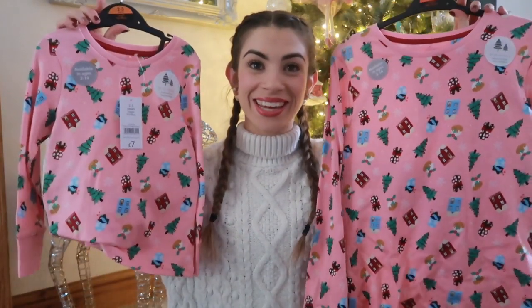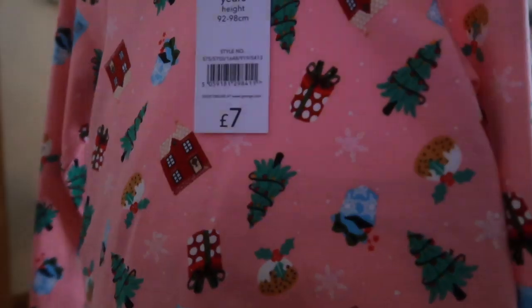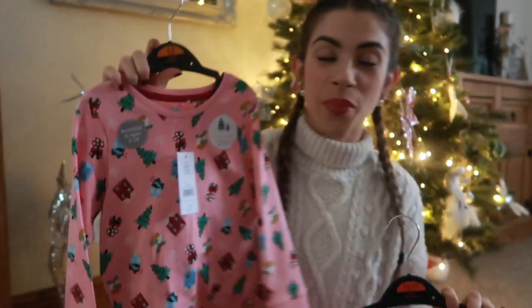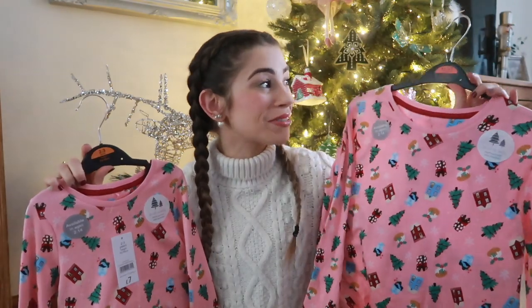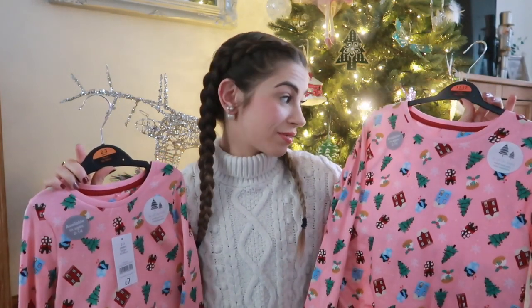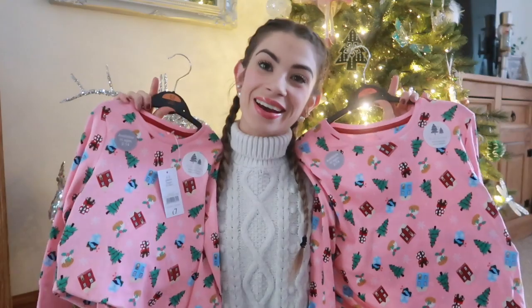The matching pajamas going in the Christmas Eve box are from Asda. They're pink with little Christmas trees and puddings all over them, and they were seven pounds. I managed to get away with buying the children's size for me too — age 11 to 12 for me and age 2 to 3 for Maddie — so I got both at the child's price. We'll wear them on Christmas morning in our matching PJs.